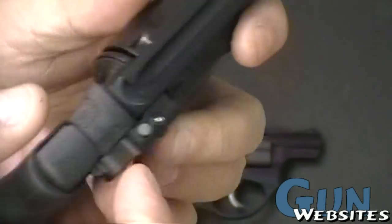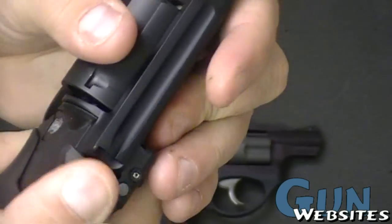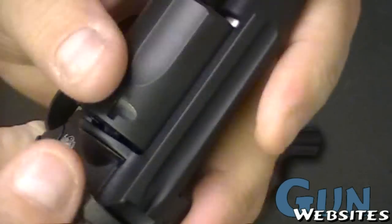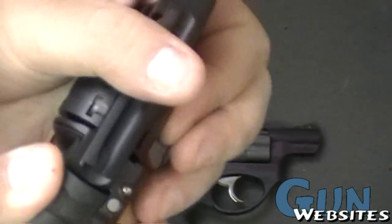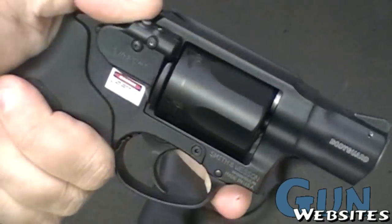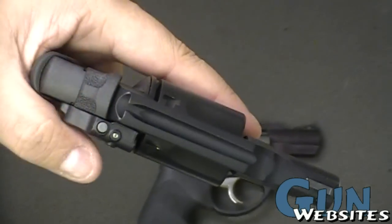For me, the top lever — the top button cylinder release on the Smith — is just odd. It's something I'm not used to. I'm having a little trouble with it, though I'm also operating through a camera. I suspect it was designed to be ambidextrous, but I'm not sure if I like it yet. I'm willing to give it the benefit of the doubt.